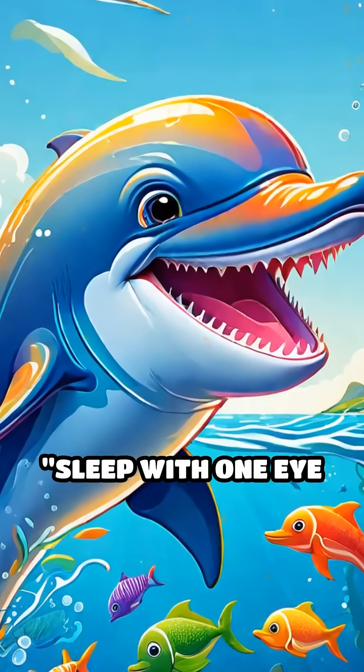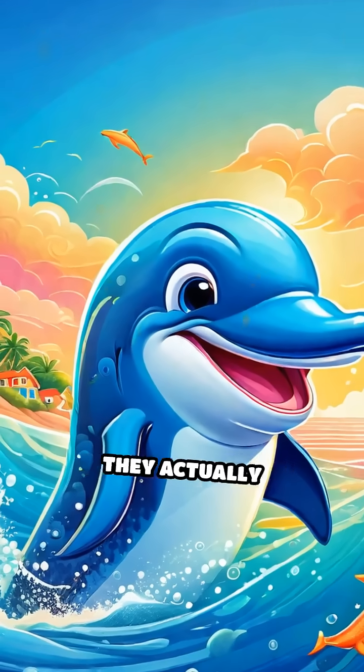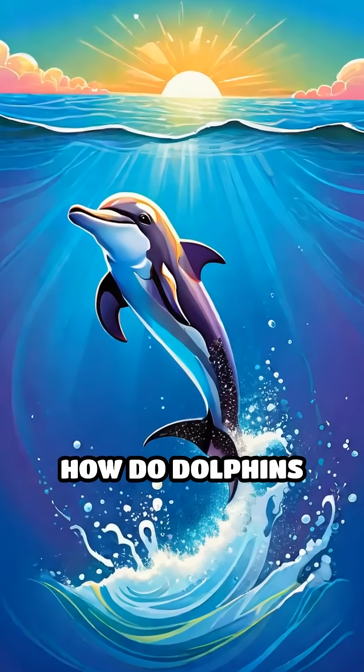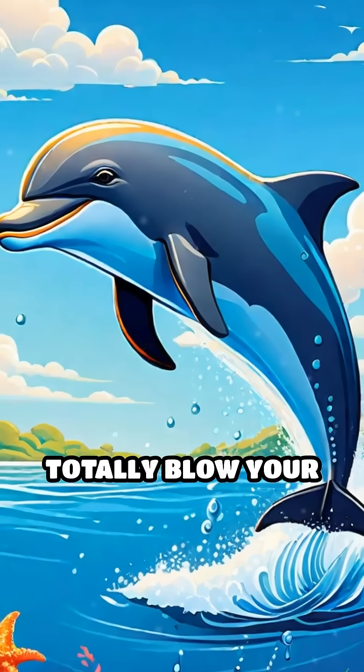Have you ever heard someone say, sleep with one eye open? Well, for dolphins, that's not just a saying — it's how they actually sleep. Here's a wild question: how do dolphins manage to rest without ever fully shutting down? The answer will totally blow your mind.